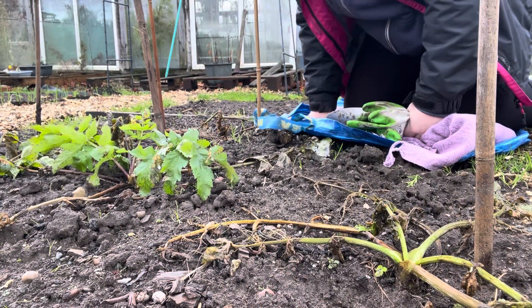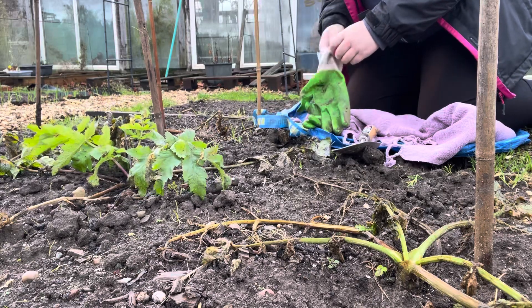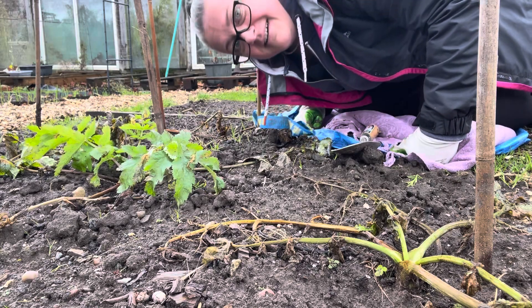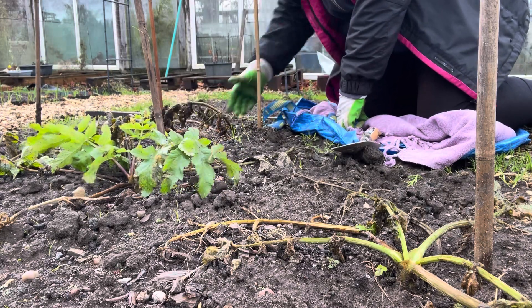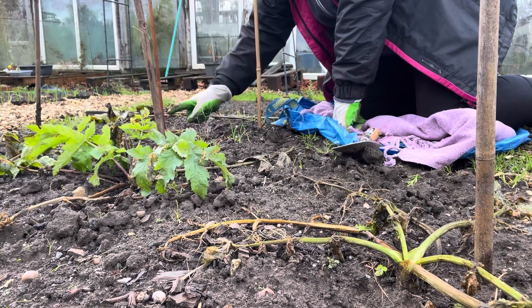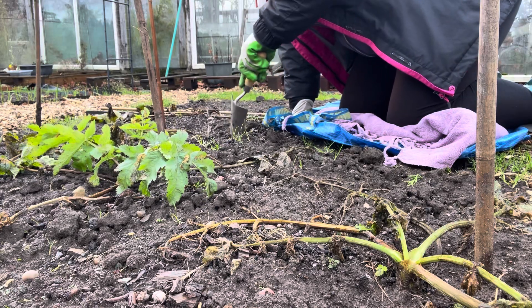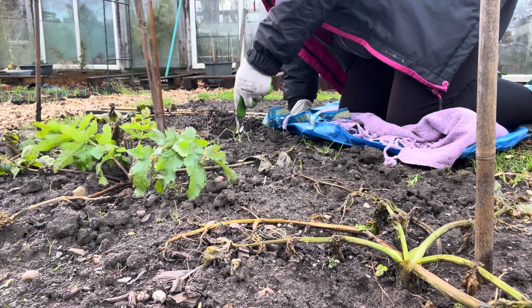I need to do this quick because it's threatening to rain again. There's a parsnip here that I'm going to dig up for you guys. Just bear in mind I don't know how this is going to turn out, because the one over there that we pulled up last week was just absolutely disgusting and manky. So we'll just have to see how it goes. This is a normal one and the next door one is the one that I replanted by mistake. The soil is so soggy - I'm praying that it's not ruined the parsnips.